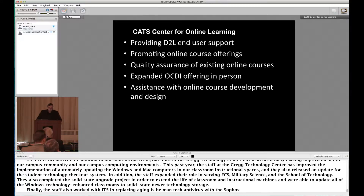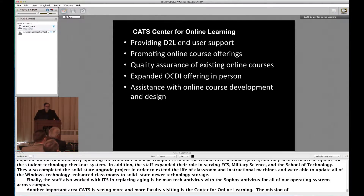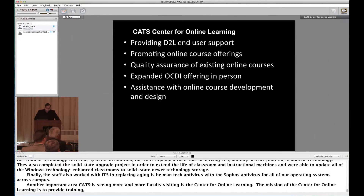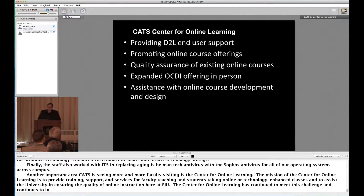Another important area of CATS seeing more and more faculty is the Center for Online Learning. The mission of the Center for Online Learning is to provide training, support, and services for faculty teaching and students taking online or technology-enhanced classes, and to assist the university in ensuring the quality of online instruction here at EIU. The Center for Online Learning continues to meet this challenge as EIU continues to increase its online course offerings.